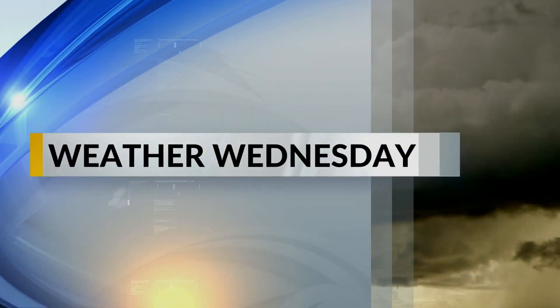Welcome back. You've probably heard the saying: Red skies at night, sailors delight. Red skies in the morning, sailors take warning. But do you know the reason why the skies show different colors at different times of the day? Meteorologist Kelsey Emery tells us in this week's Weather Wednesday.